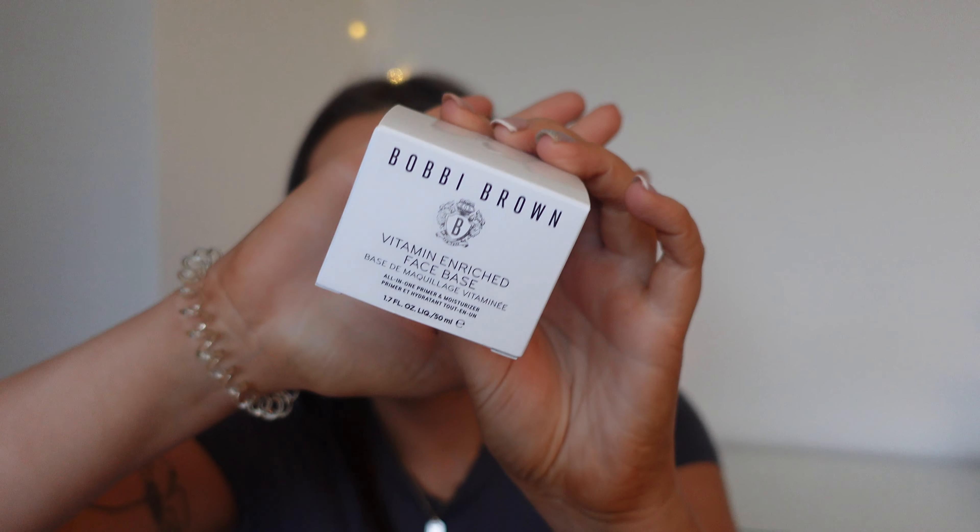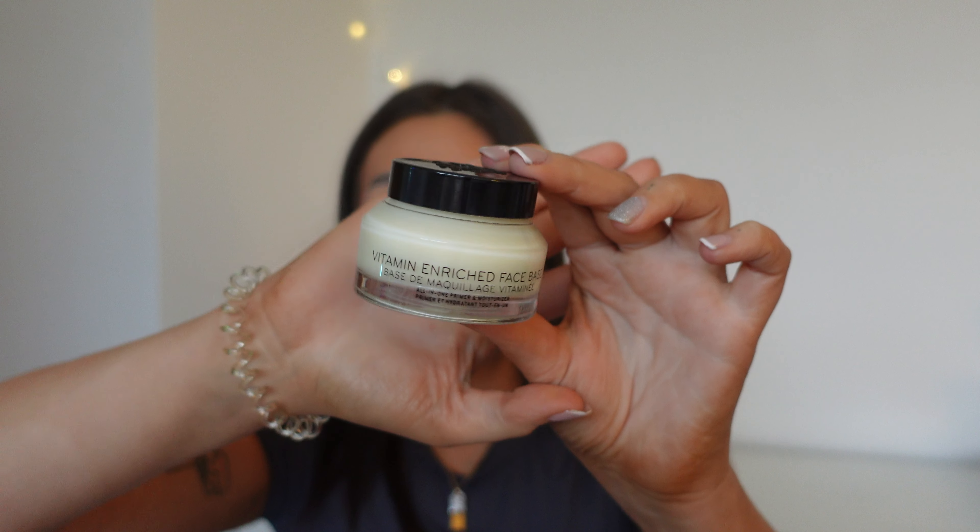I was also running out of my Bobby Brown vitamin enriched face base, which goes underneath my makeup. It's absolutely gorgeous — I absolutely love it. Again, if you don't know, get to know!